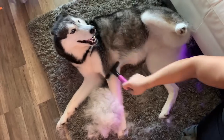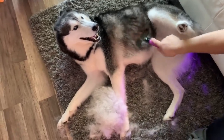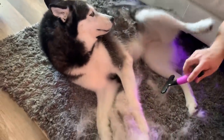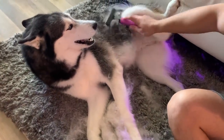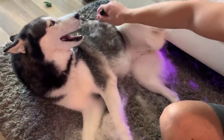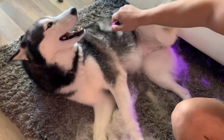She is so happy right now, oh my gosh — she loves it! Oh my gosh, Mika, no, don't play with it! She's so funny. Do you like it, Mika? Do you like it? Yes!